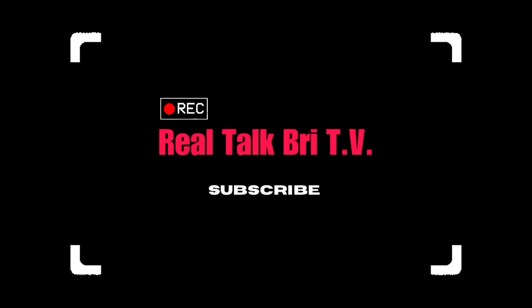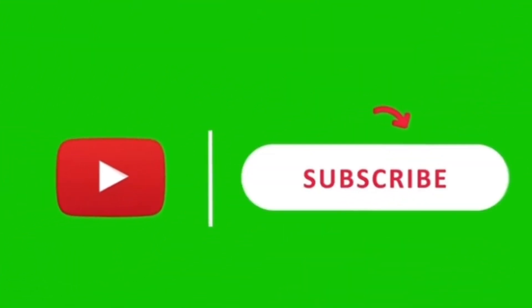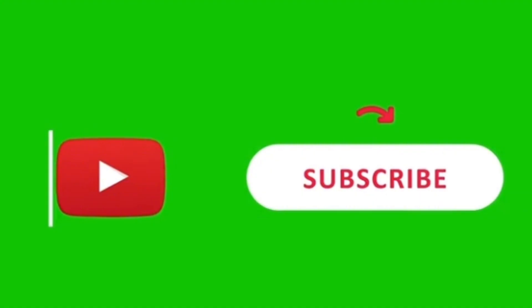What's good, Real Talk TV! It's your girl Brizzy and we are back at it again on the channel. If this is your first time visiting, welcome — feel free to subscribe if you enjoy financial content that may be valuable to you. Without further ado, let's just get into the video.